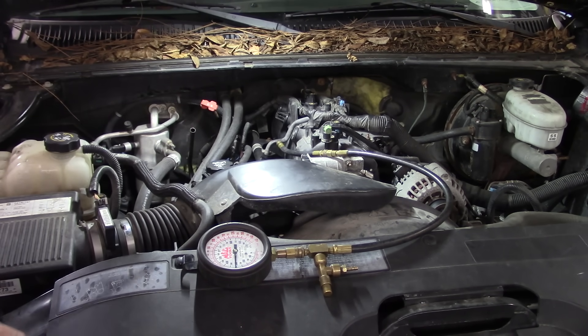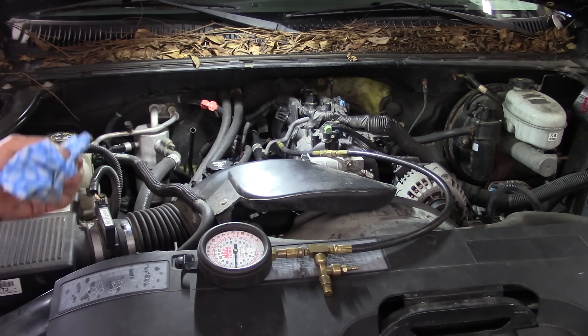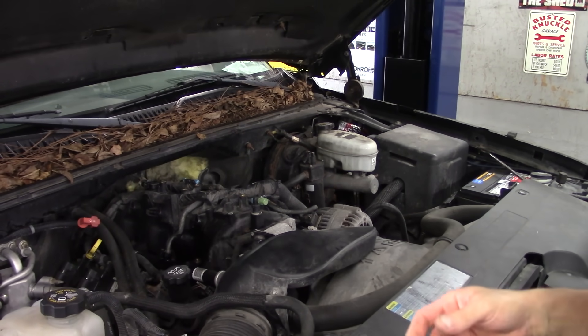Oil's not over full — it's down about a quart, typical GM. You smell it, it just smells like oil. It doesn't smell super gas-soaked. So the only unknown variable here are the injectors.